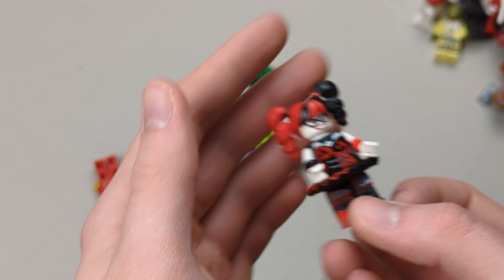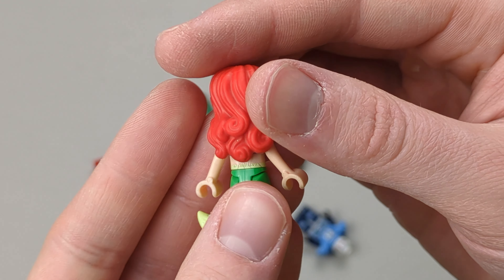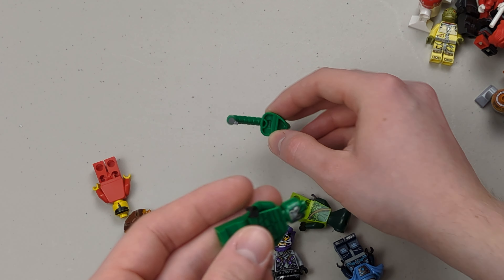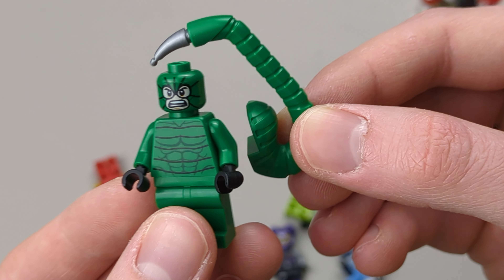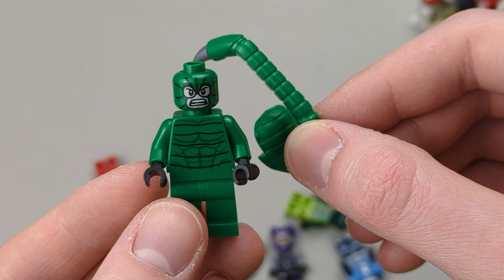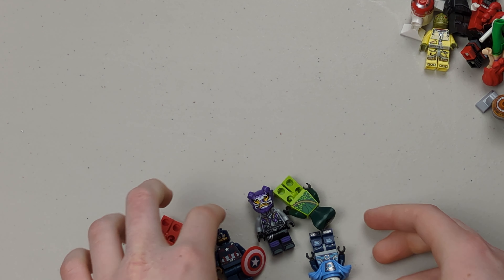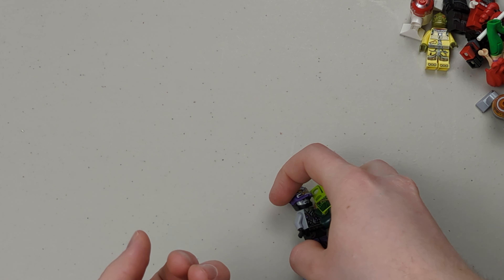We also have Ariel — so that's pretty cool. Not sure how much that one's worth; there are a couple of versions. Then we have this figure — I'm not sure if the tail is supposed to go with this minifigure, but either way it's a pretty cool one, not damaged. We got Captain America with the shield — definitely a cool one.